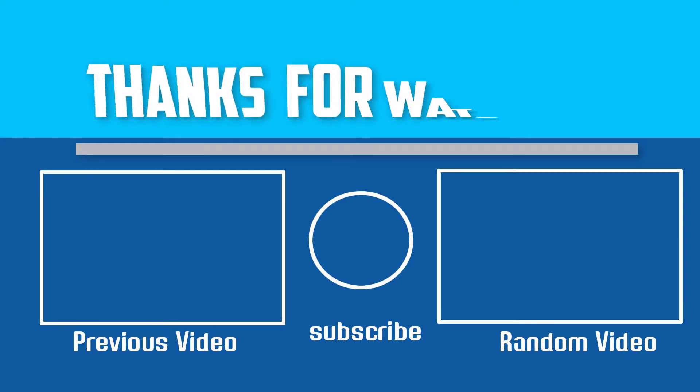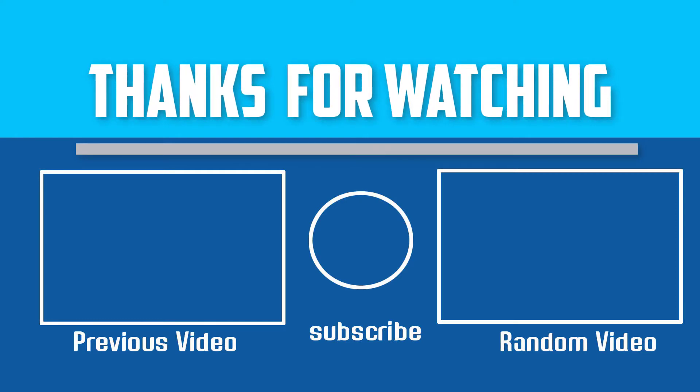Thanks for watching. I hope you liked this video. If this video was helpful to you, please make sure to like, comment and subscribe. If you have any questions about these desktop computers, you can leave a comment down below and I will get back to you as soon as possible.